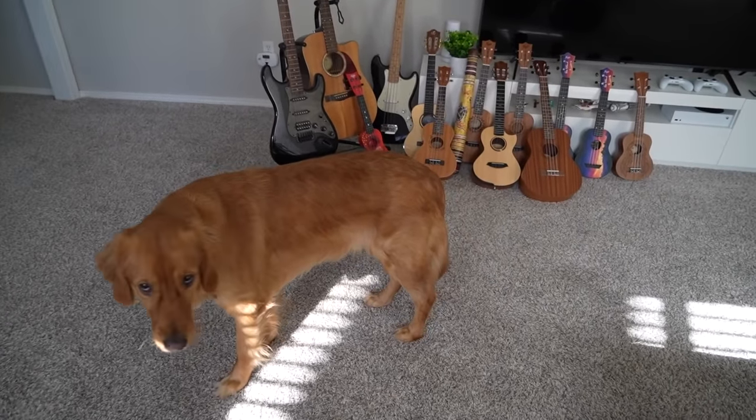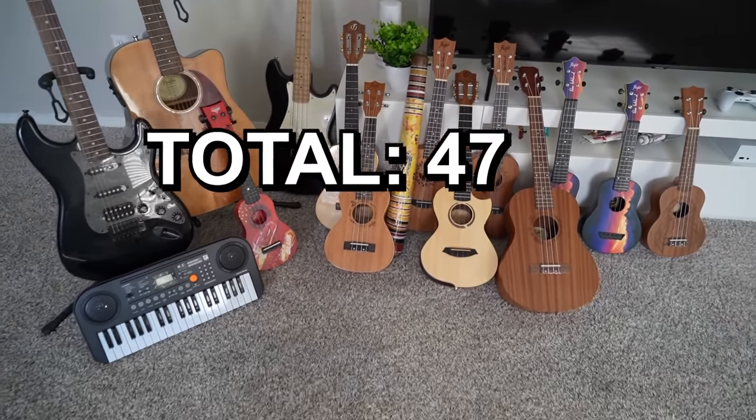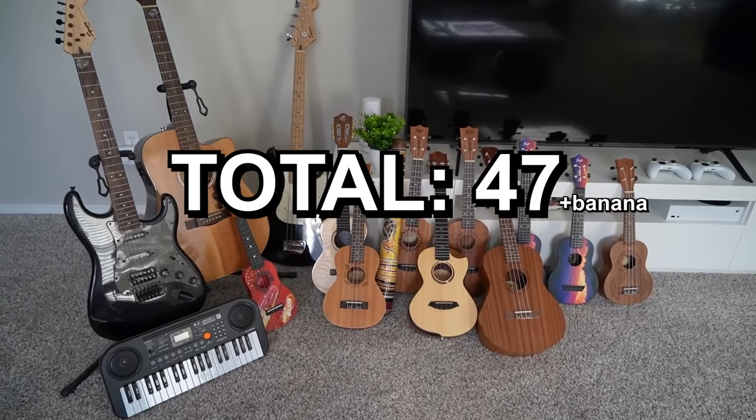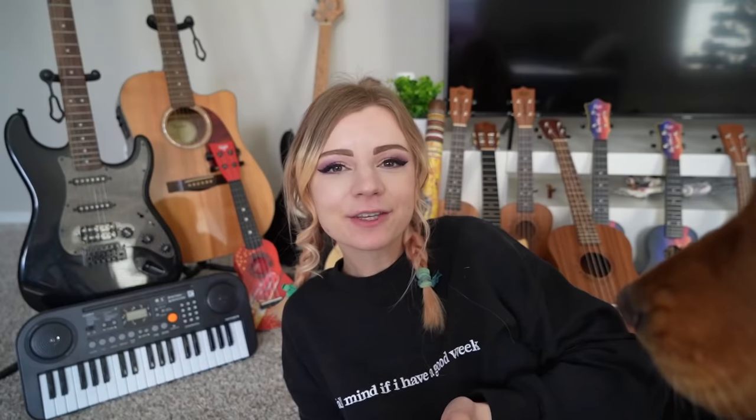Alright guys, that is every instrument that I have in my house, and it adds up to be a grand total of 47 instruments — I think, if I did my math right. To be honest, I never really learned to count past five. Thank you guys so much for watching this video. I hope you enjoyed it and I hope you have a great rest of your day. I love y'all. Bye!